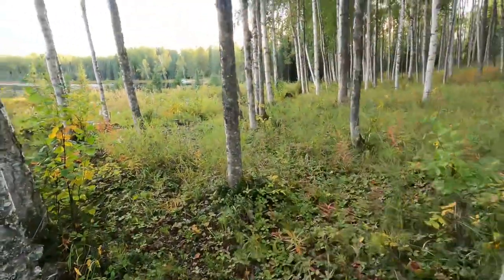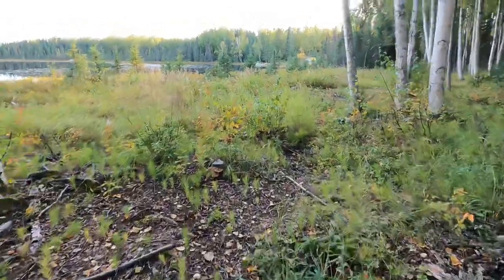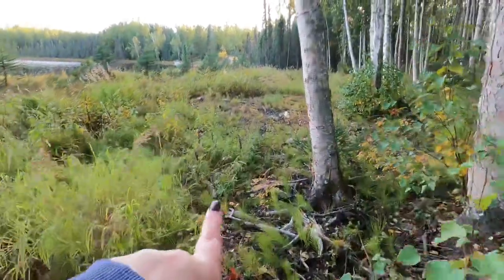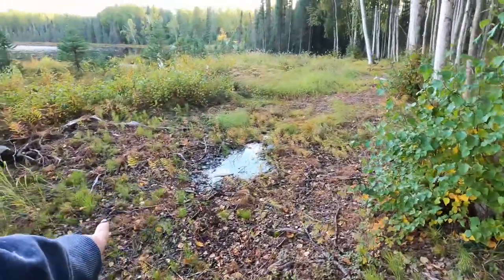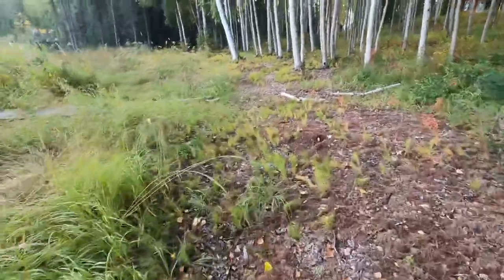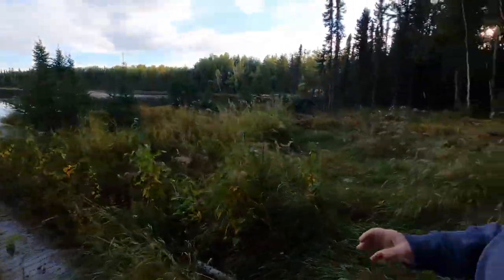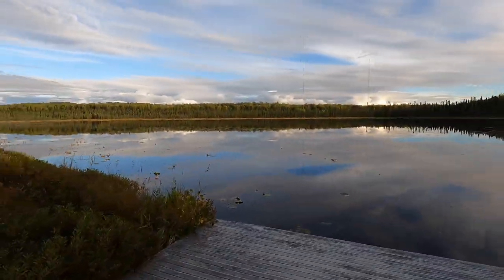These paths were not actually made by us — they're made by moose. Do you see how far back the water comes? It's swampy back here. This is my neighbor's — my beautiful, amazing neighbor. I'm going to walk out on their dock. Look at that. Isn't it beautiful?